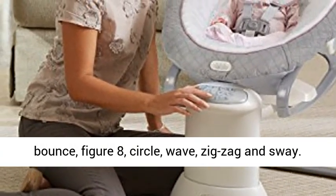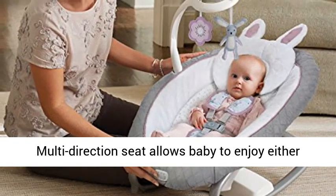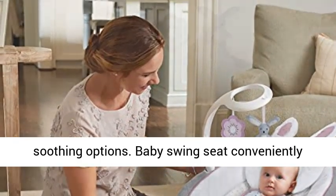8 Ways to Swing: Arch, Swing, Bounce, Figure 8, Circle, Wave, Zig Zag, and Sway. Multi-direction seat allows baby to enjoy either side-to-side or front-to-back swinging for more soothing options.